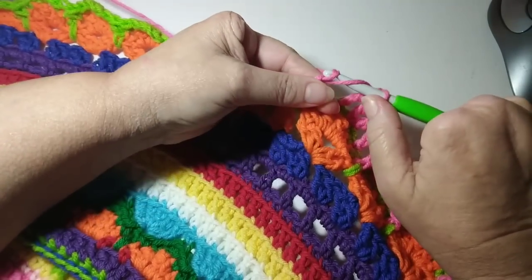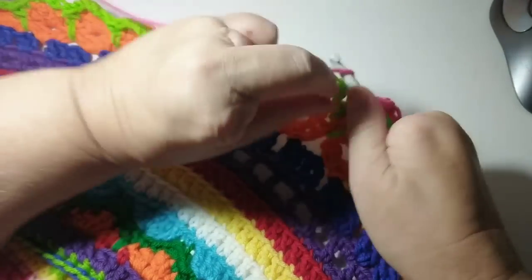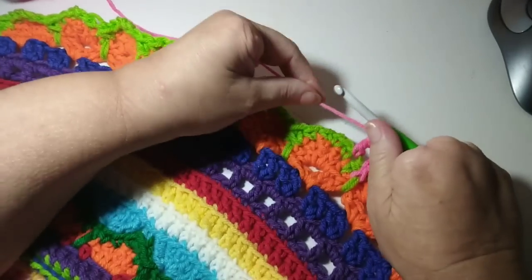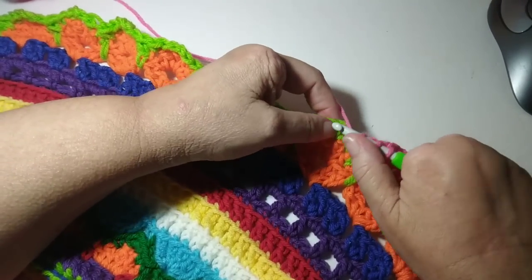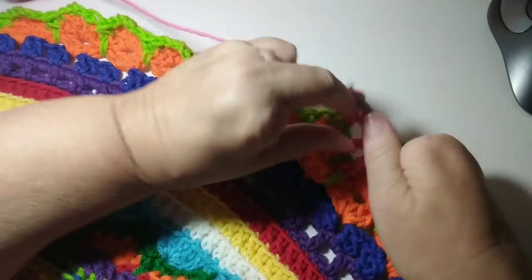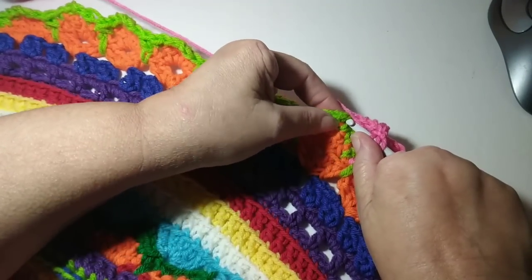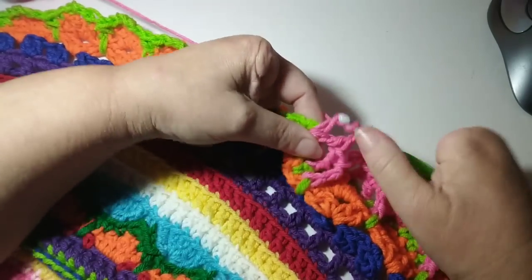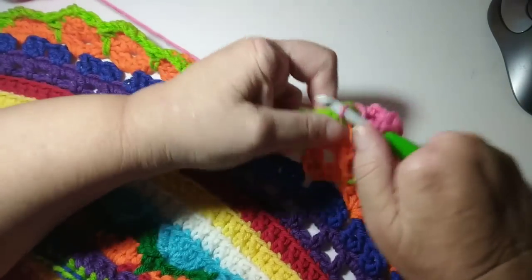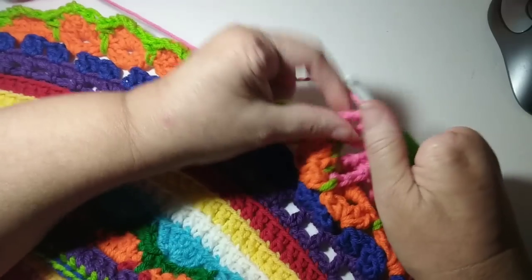I'm almost completed with this row — not too much more to go around. I've been enjoying working on this very much. It's very relaxing. Row 45 is actually all trebles — there is the wrapping of the hook twice before you crochet. I'm just enjoying this row particularly. It's repetitive and relaxing. I'm just going slow, not trying to speed through anything. I'm enjoying the process.